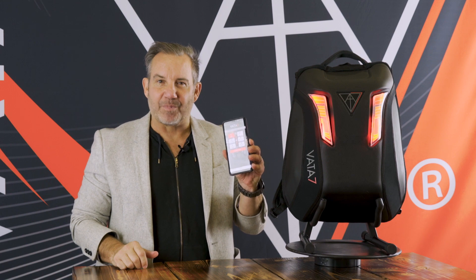Hey everyone, I'm Brian Garvey, CEO and founder of Vata7, and in today's V7 Tech School, I'm going to share with you some of the best features of our Vata7 mobile app.